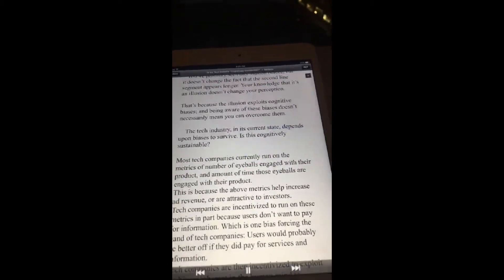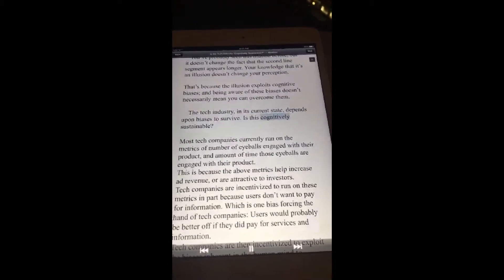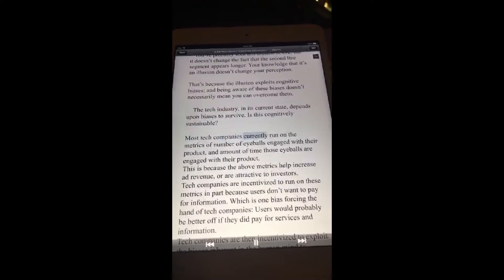The tech industry in its current state depends upon biases to survive. Is this cognitively sustainable? Most tech companies currently run on the metrics of number of eyeballs engaged with their product. So as you can hear, the technology is actually pretty good at reading out those articles.